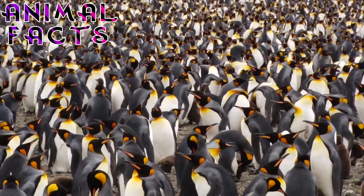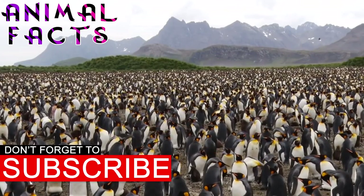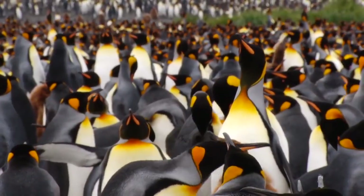Let's get started! But before we get started, take a moment to subscribe to get more fun fauna facts, and click the bell icon to make sure you don't miss a single fact. Now we present King Penguin Facts for Kids and Adults too.